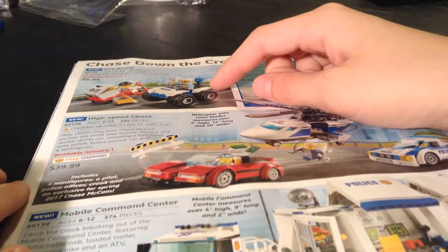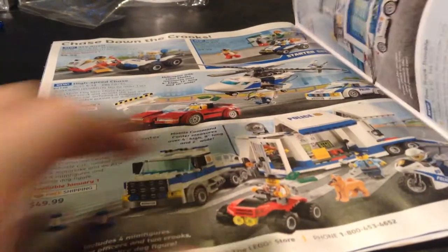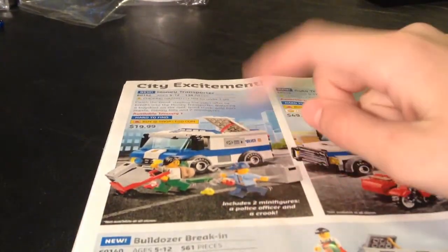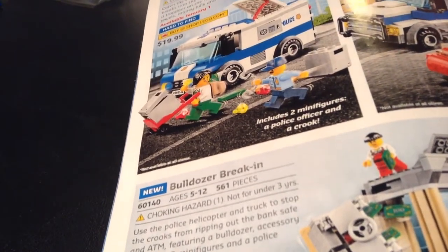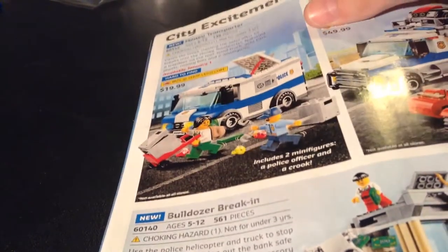ATV Arrest — probably won't be getting that. City stuff: Starter Set, High Speed Chase, Mobile Command Center, Police Station, Tow Truck Trouble. Money Transporter — I do not like this set at all. The build's pretty good, but I just do not like the minifigs. This lady — I'll zoom in on her face — she does not look like a robber. She looks like she's just having a great time, and the cop looks like she's just chasing her. It looks kind of like a scene from a pathetic movie.